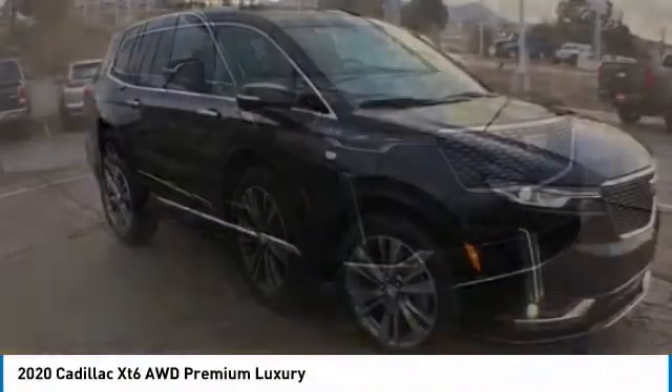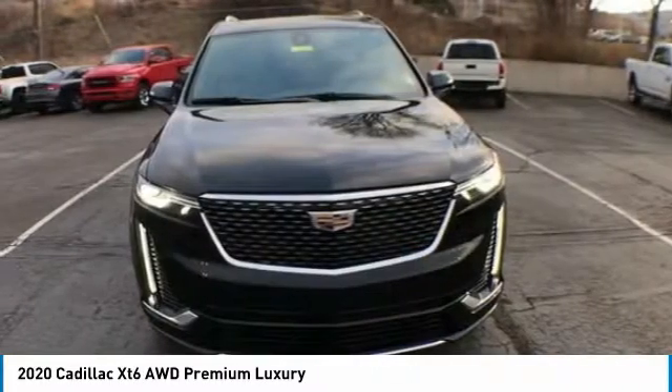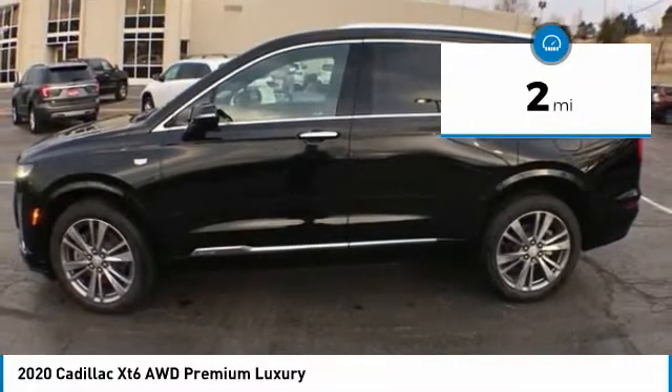XT6. The Cadillac XT6 crossover maintains the luxury you expect from a Cadillac with the additional functionality that third row seating provides. This vehicle has less than 100 miles. Here are some of this vehicle's great options.